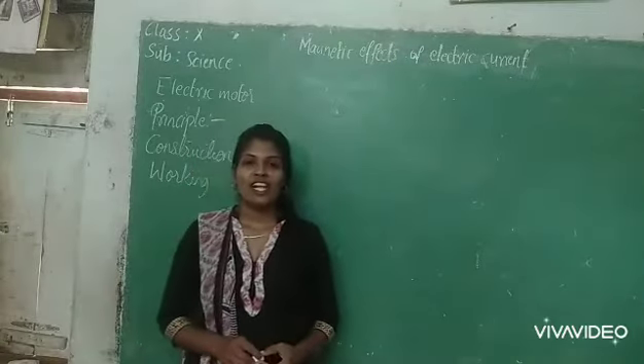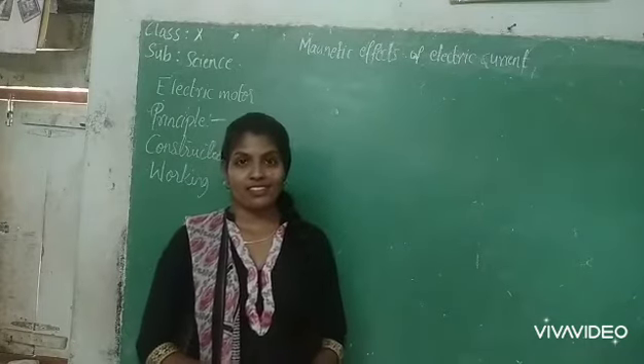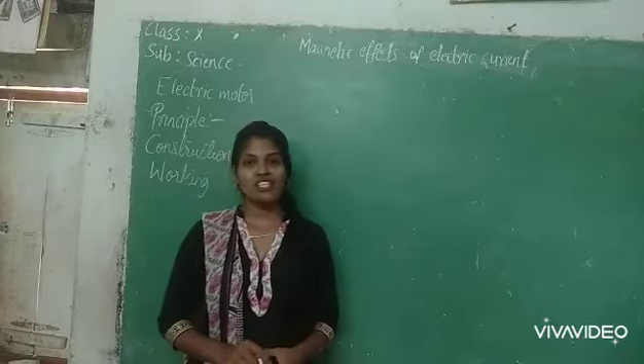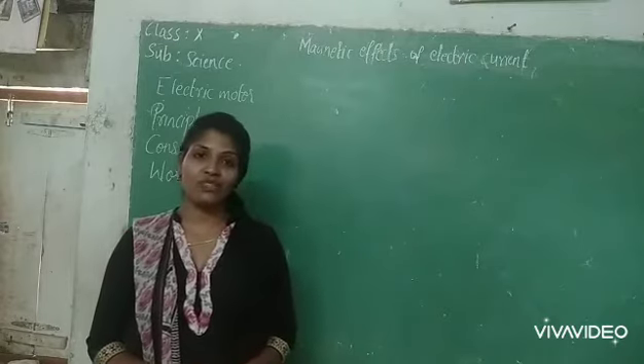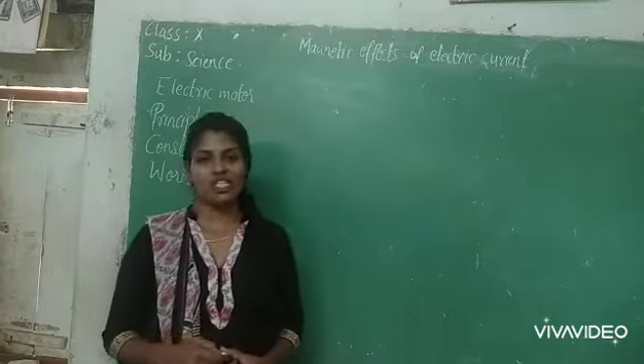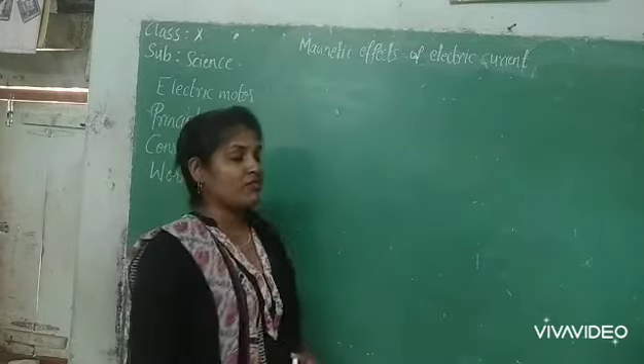Very good morning students. Welcome back to Chaitanya online classes — changing the way of learning. Every section will be started with revision. Today also I will take revision for one minute.